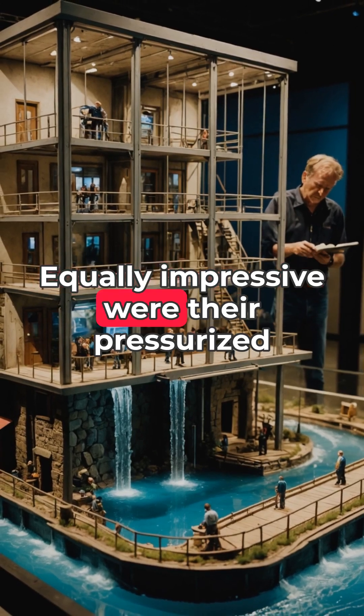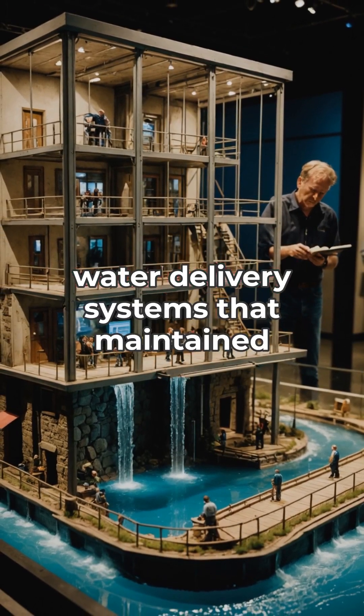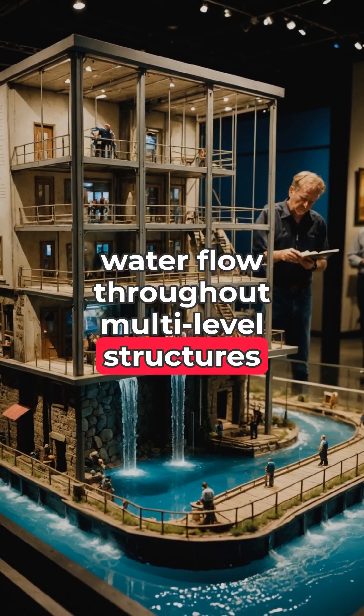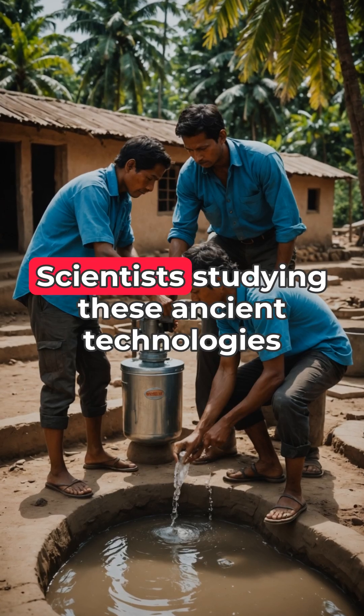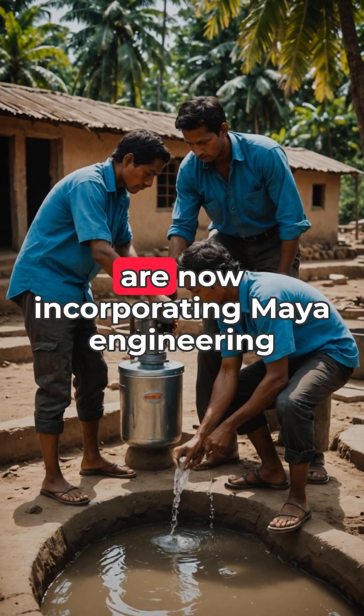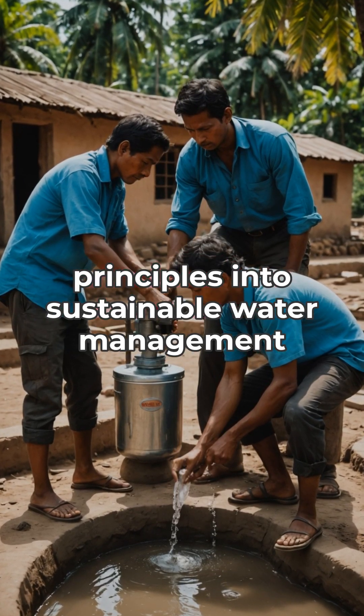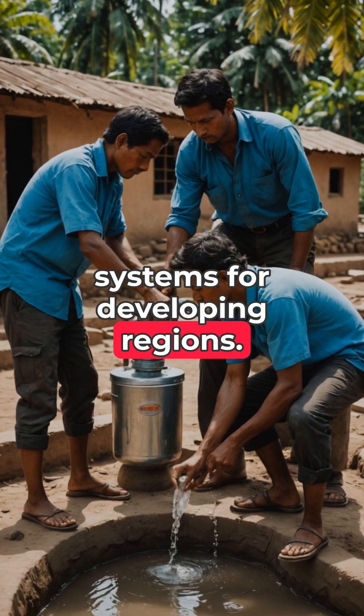Equally impressive were their pressurized water delivery systems that maintained water flow throughout multilevel structures without any mechanical pumps. Scientists studying these ancient technologies are now incorporating Maya engineering principles into sustainable water management systems for developing regions.